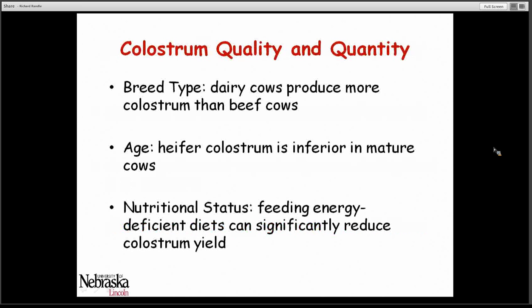The quality and quantity of colostrum also affects this. Breed types can have an effect — dairy cows produce more colostrum than beef cows, but it tends to be more dilute. Age of the cow makes a big difference; heifer colostrum is inferior compared to mature colostrum in both quality and quantity. Nutritional status of that cow also has an effect — feeding energy-deficient diets can significantly reduce colostrum yield.